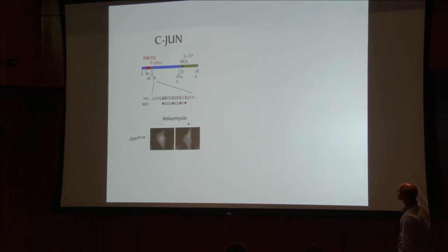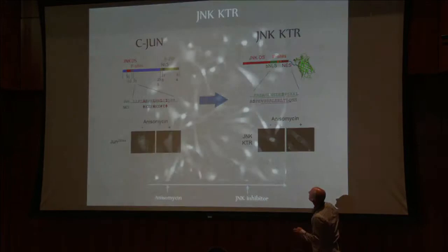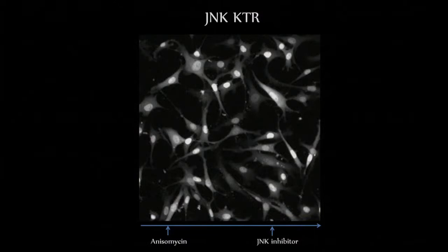This was originally found when we developed this in C-Jun, which is a target of the JNK kinase. This was our first kind of indication that something like this was going to work. Here we have the inactive kinase — it's in the nucleus — and when it gets activated, it leaves.